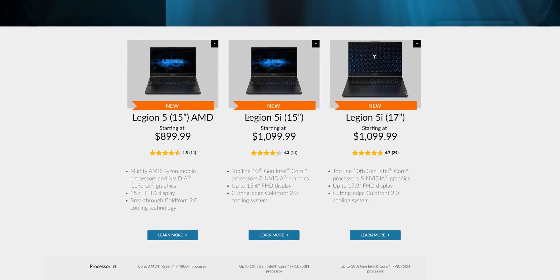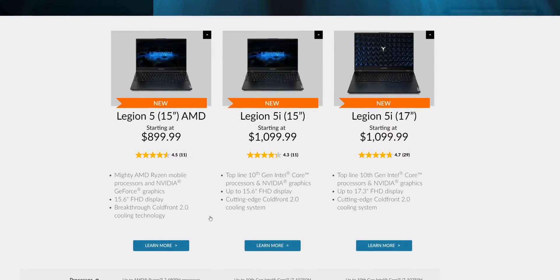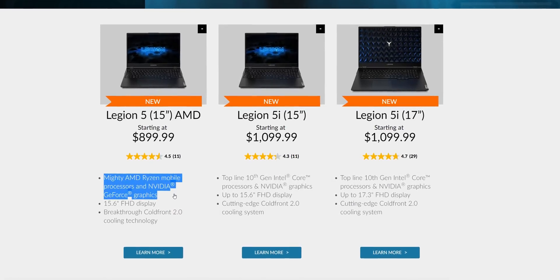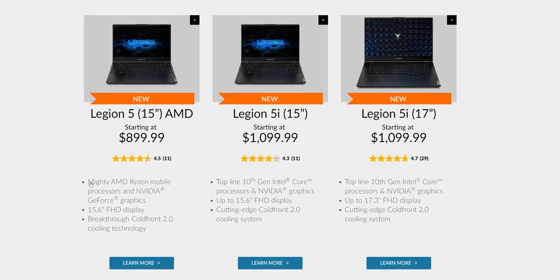There's also the 5i series that offers more affordable 15-inch and 17-inch options with Intel CPUs, and I also need to give some credit to Legion for launching the new 5 series — a whole range of gaming notebooks with AMD's awesome new Ryzen mobile processors. Expect a review on one of those very soon.